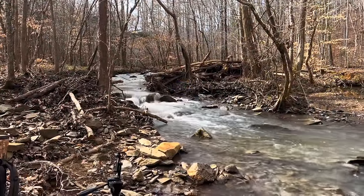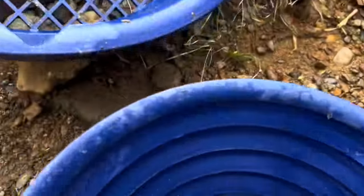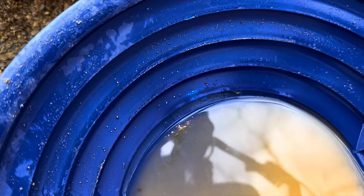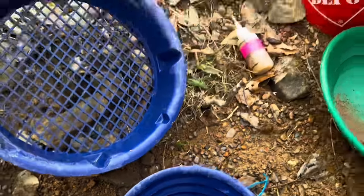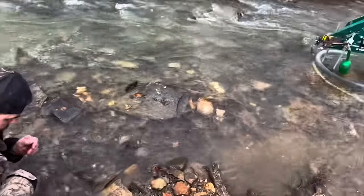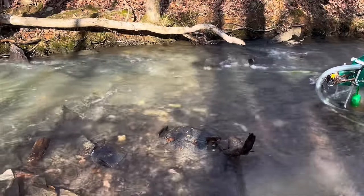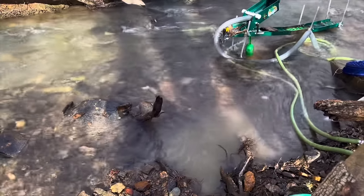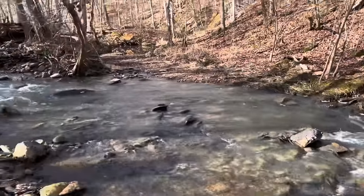We thought this was going to be the better cleanup of the two, but it's not panning out that way. It's kind of close, but we're definitely getting bigger pieces in our first hole. So after about six test pans each, we've decided we're going back to spot number one to finish that hole out and see what comes of it. About to fire back up for the last and final run of the day — run number three.